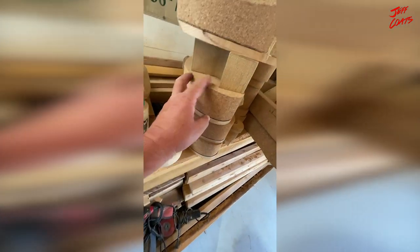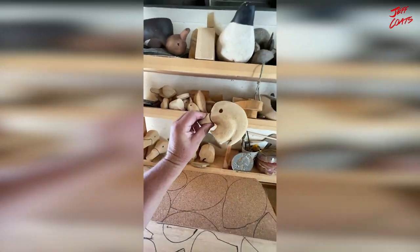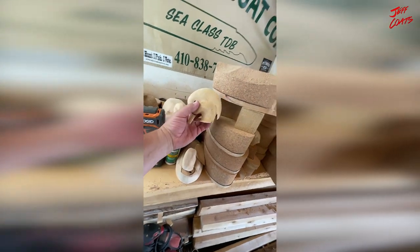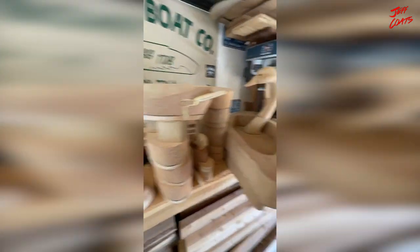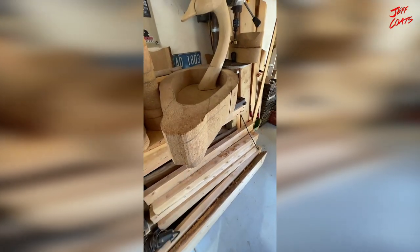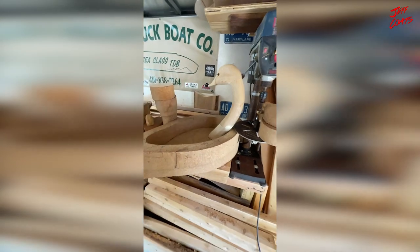Those three are drake wood ducks. I got some more heads — there's a box of them out on the side — and there's one that'll go on one of those bodies, kind of like a preener, or maybe an inverted style, something like that. There's also a big massive two-piece swan going on over there.